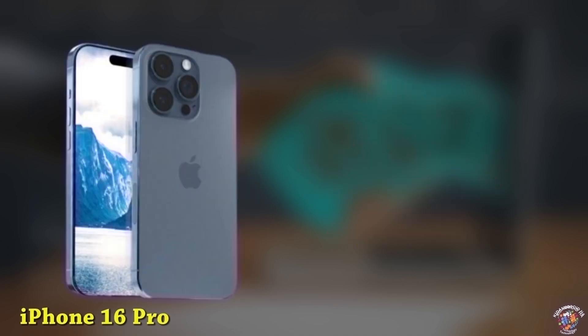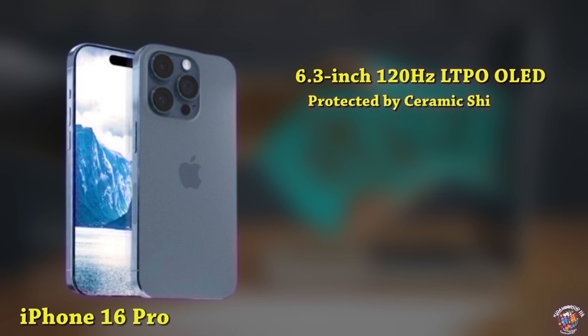iPhone 16 Pro. Display: 6.3-inch, 120Hz LTPO LED display, taller aspect ratio, protected by Ceramic Shield 3. Design: New Dynamic Island covering the 12MP selfie camera and Face ID sensors.